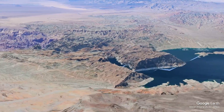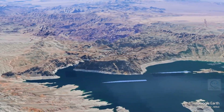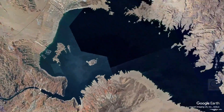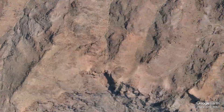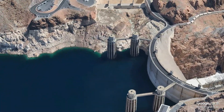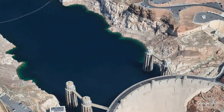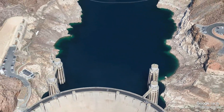The Hoover Dam rises 726 feet above the riverbed and is 1,244 feet long at the crest. It holds back Lake Mead, one of the largest artificial lakes in the United States, which has a capacity of about 28.5 million acre-feet of water. The combination of arch and gravity design allows it to efficiently distribute the weight of the water, minimizing the risk of structural failure. The dam's concrete is designed to withstand extreme temperatures and conditions, making it a lasting monument to engineering prowess.